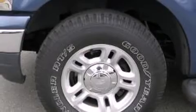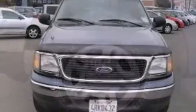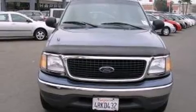The 2001 Ford Expedition. A 4.6-liter V8 engine pairs with a sophisticated four-speed automatic transmission, providing a smooth and predictable driving experience.